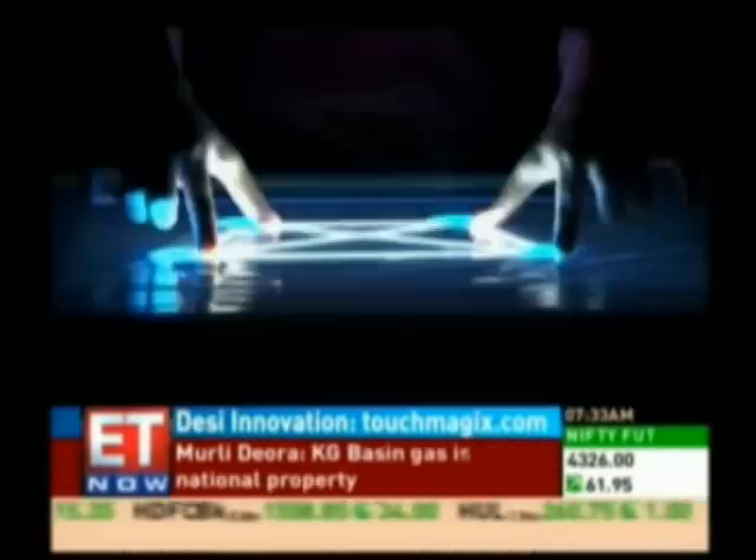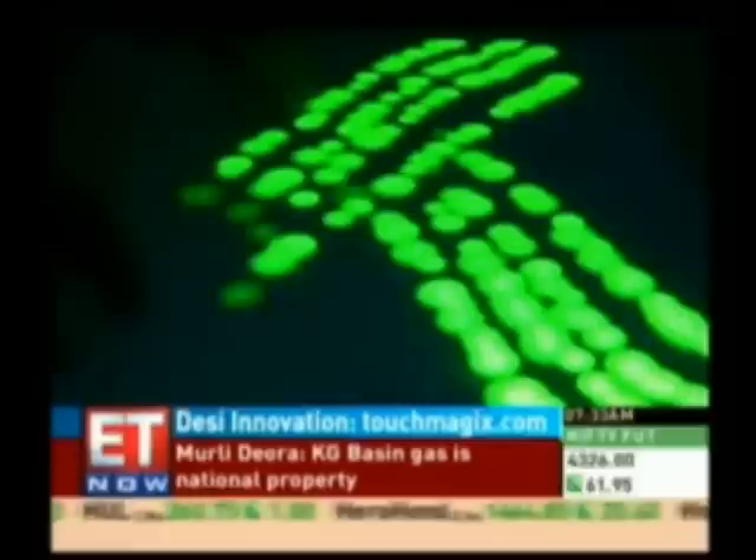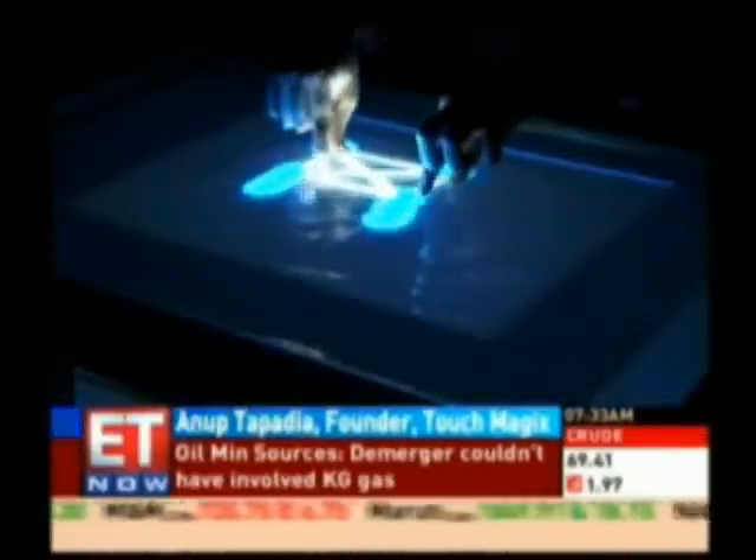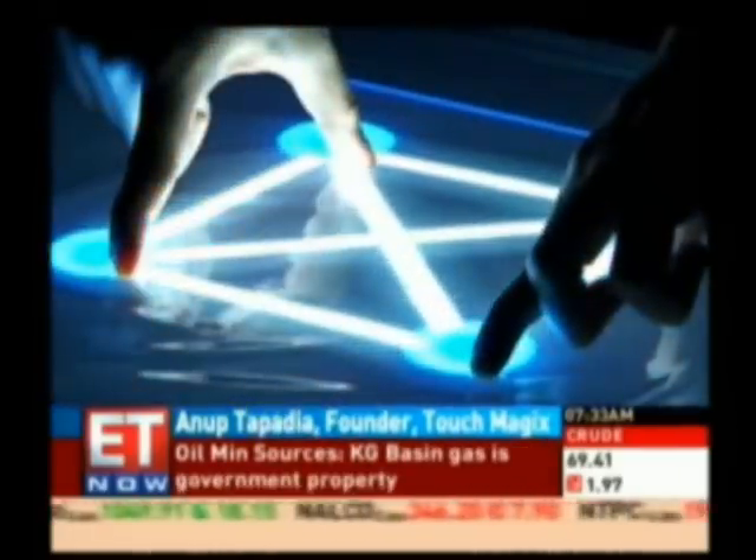The company also has its own proprietary multi-touch table. The touch table basically consists of a very hard acrylic sheet, and uses a technique called diffused illumination, which uses a combination of infrared illuminators and a very high-speed tracking camera to recognize the points that you are touching on the table.